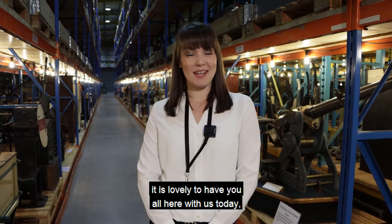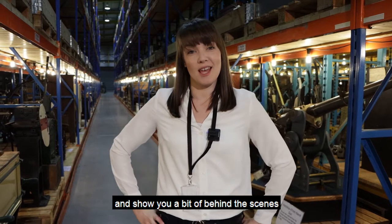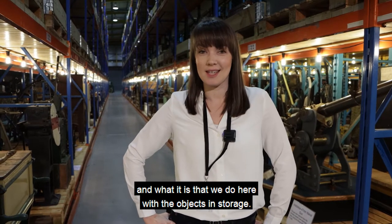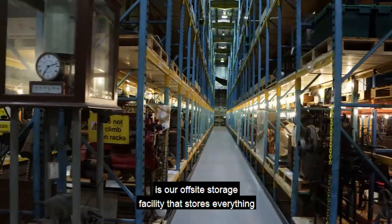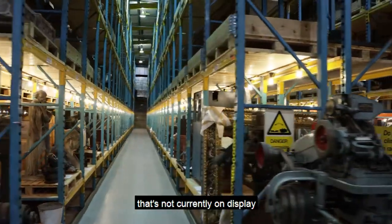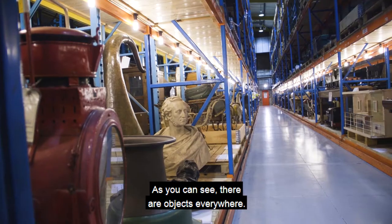Hi, welcome to the Museum Collection Centre. It is lovely to have you all here with us today and we're going to take you round and show you a bit of behind the scenes as to what the collection centre is and what it is that we do here with the objects in storage. The Museum Collection Centre is our off-site storage facility that stores everything that's not currently on display at any one of our Birmingham Museums Trust sites.